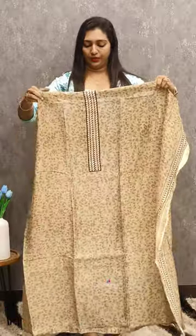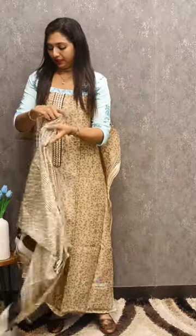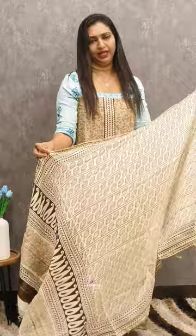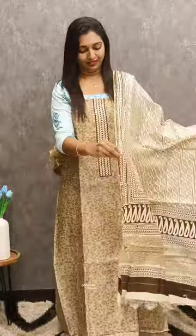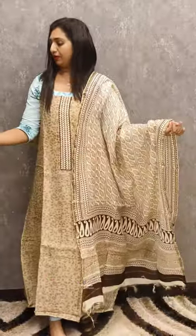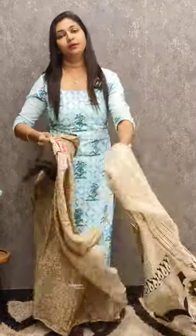It also has a border with a different print — limited print. It is a coffee brown shade with 4 different designs available. If you have any collections you want, you can book on the site. Thank you so much. See you in the next video.